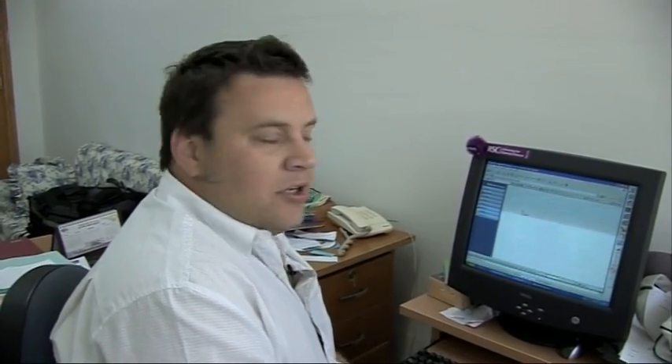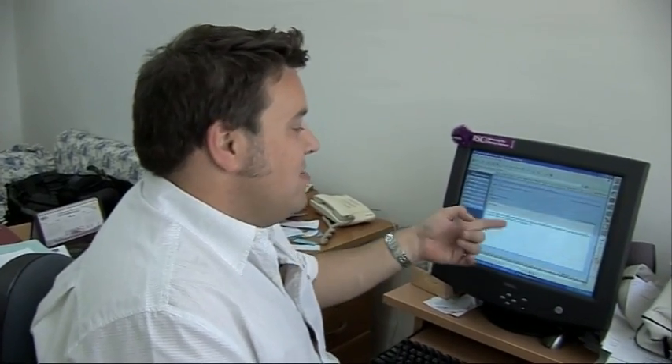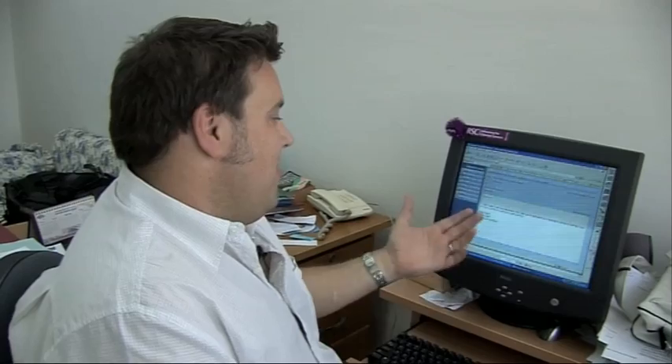So one of the biggest obstacles is actually accessing information on the internet, like email or literature. Downloading a paper at home can take maybe five seconds. It can take 25 minutes here if the server doesn't crash. It's taken me four minutes just to bring up a two-line email.